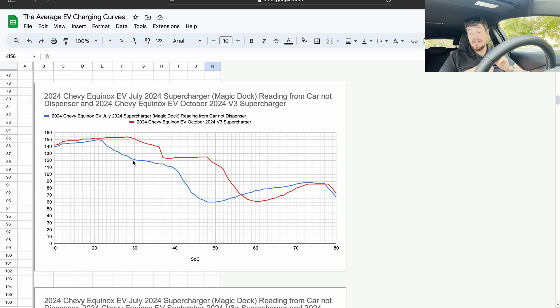As you can see, with the same type of charger, the most recent session with the update did show better performance. Now, am I able to say the update caused better performance? No. But it's worth looking into, which is why I'm making a call to all of you: if you happen to do a 10-to-80 percent charge, please record it or note some points throughout the session and send them to me so I can add them into my data.